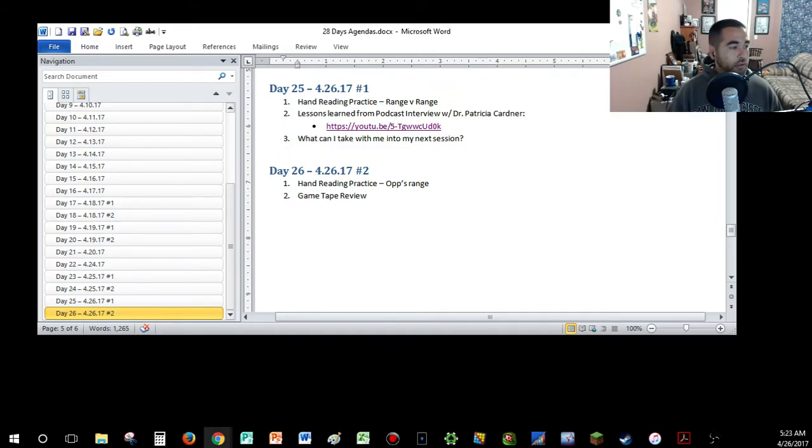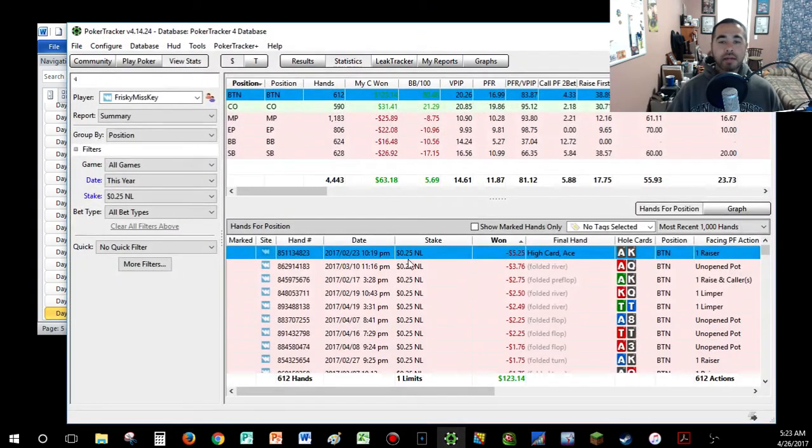I'm just going to share this with Facebook and Twitter. I wonder how many people come from the tweets or from Facebook once I send out these messages — no idea. Cool beans. So we're up and running, we are live. Let's do some hand-reading practice.